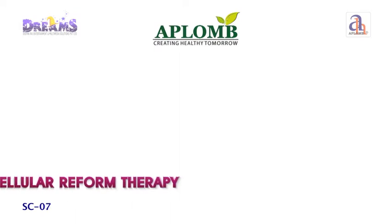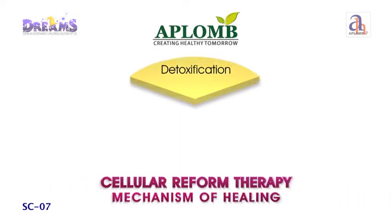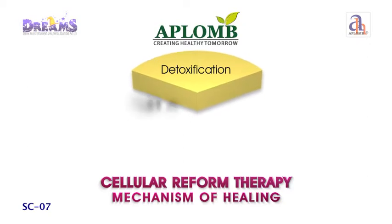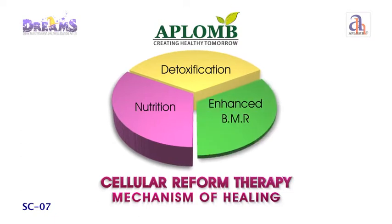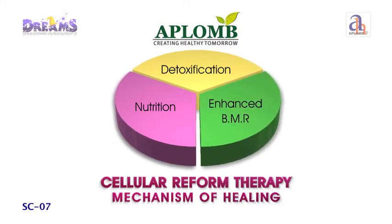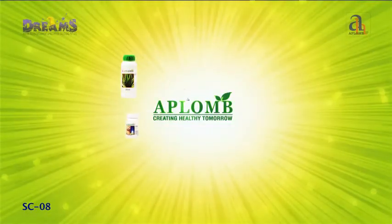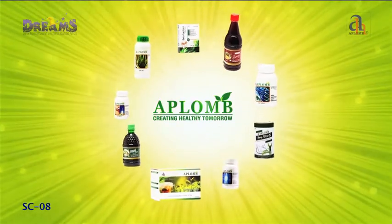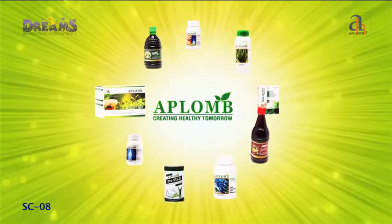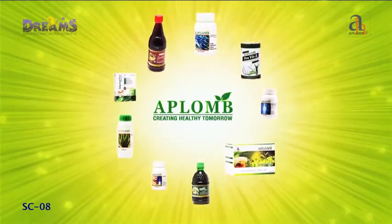Through the mechanism of healing — let's understand it. It starts with getting rid of toxins from the body, making the cells more receptive to nutrients. The next task is to provide complete and balanced nutrition to the body cells. Based on this mechanism, Aplomb offers a great range of high quality and beneficial healthcare products for daily life, containing only organic and environmentally preferred ingredients.